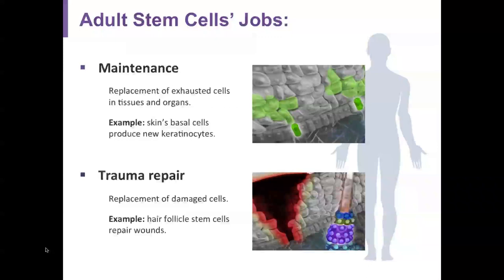Adult stem cells have minimal or no replication in early development. The job of these adult cells is maintenance — they replace exhausted cells in tissues and organs. The basal cell layer produces new cells, and this includes trauma repair and replacement of damaged cells.